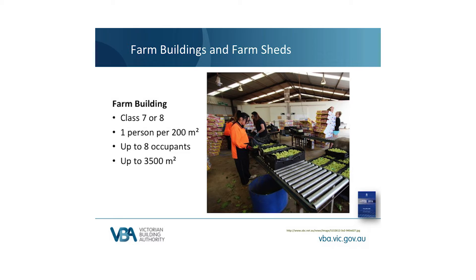A farm building has a higher level of hazard, so it does not have as many concessions as a farm shed. A new defined term stipulates what a farm building is, and the main parameters are listed on this slide. Like a farm shed, a farm building must be used for farming as defined so that the concessions are applied to buildings they are designed for. Note that a farm building is generally occupied, although a maximum density and a maximum number of occupants are set out. For example, this packing shed could be considered a farm building — a process occurs within, making it a Class 8. People work here every day; however, there are fewer than 8 occupants and no more than one occupant per 200 square metres of floor area.